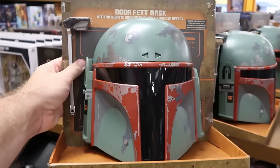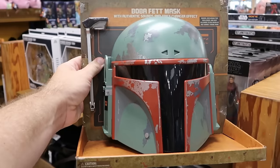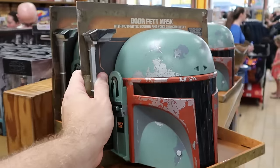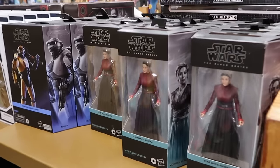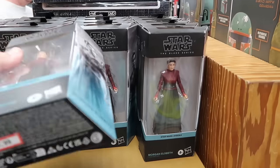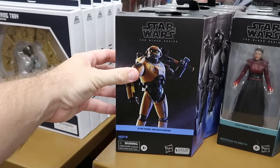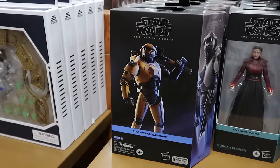Some of the other Star Wars toys include a huge Boba Fett mask with authentic sounds and voice changing effect from Star Wars Galaxy's Edge — $15 marked down from $35, and they have a very good selection. Over here are some Star Wars Black Series figures — Morgan Elspeth from Ahsoka is $20 from $25. They do still have some NEDB droids from Star Wars Obi-Wan Kenobi — also part of the Black Series for $25.